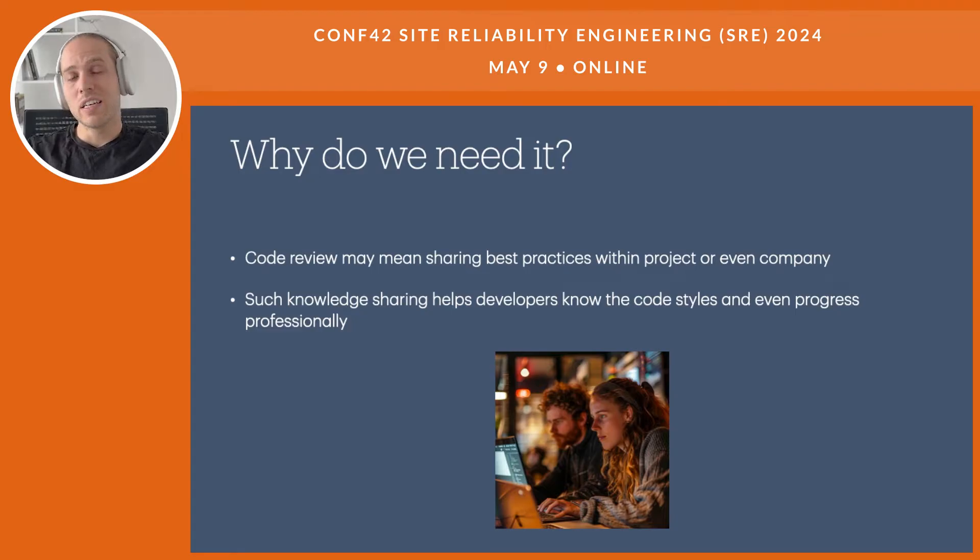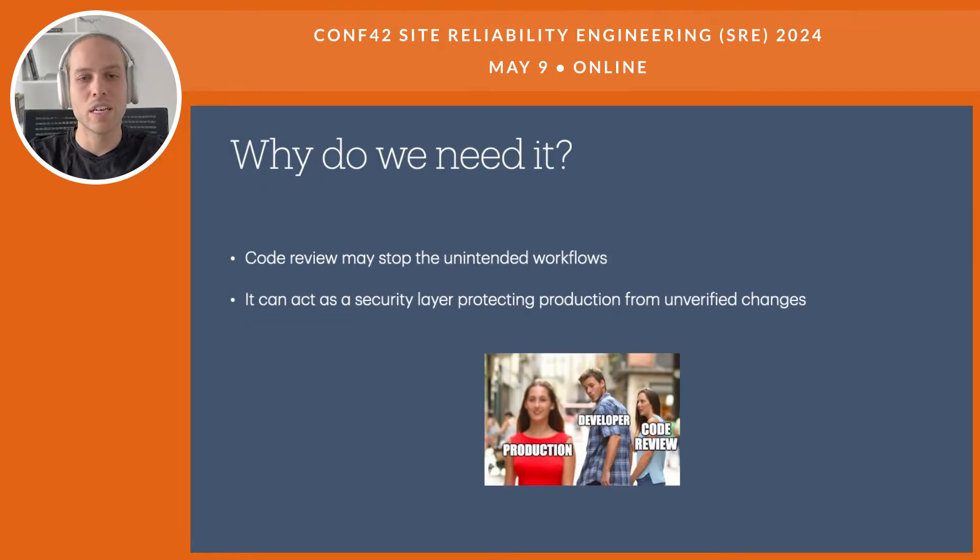Code Review can also mean sharing best practices within the project or even the company. One programmer can suggest another approach, ensuring that developers know the code styles — and this can even help developers progress professionally if they get comments about an approach they hadn't known before. Finally, Code Review can stop unintended workflows. Usually one developer should not be able to push to production and verify changes alone, and Code Review may act as a security layer, adding confidence that bad actions — intentional or unintentional — will be caught early.